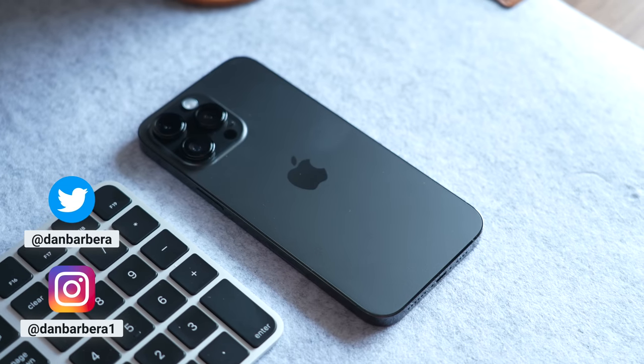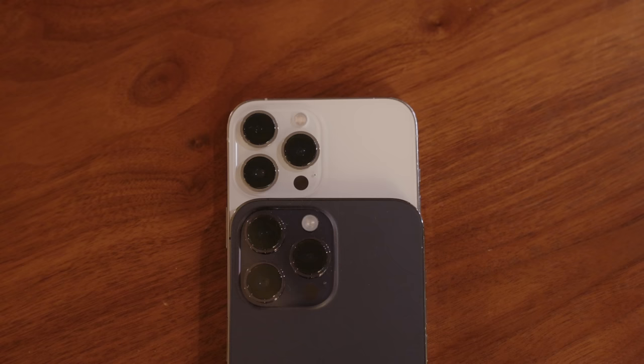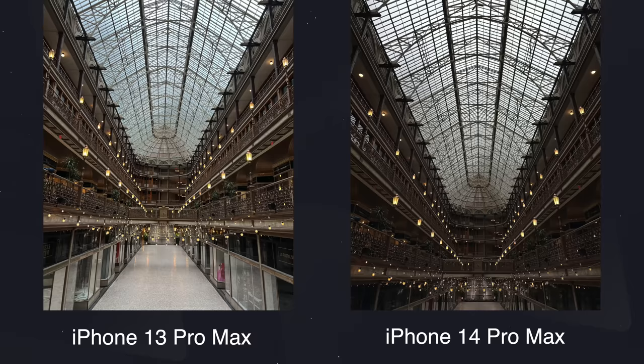The iPhone 14 Pro and Pro Max on paper received a pretty massive upgrade in the camera department. But just how much better is it compared to last year's iPhone 13 Pro Max? Honestly, we'll tell you right now — when it comes to everyday point and shoot, you're just using the main sensor, you're not editing the photos, and you're in good lighting like outdoors and the sun is out, they look pretty much the exact same.